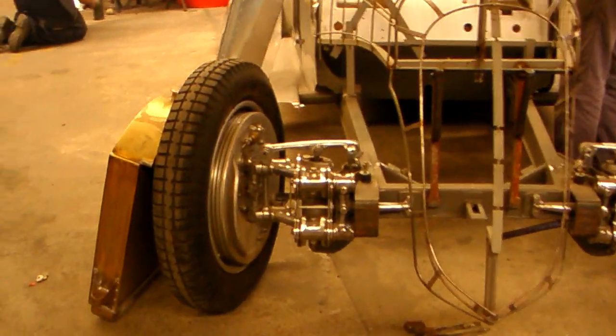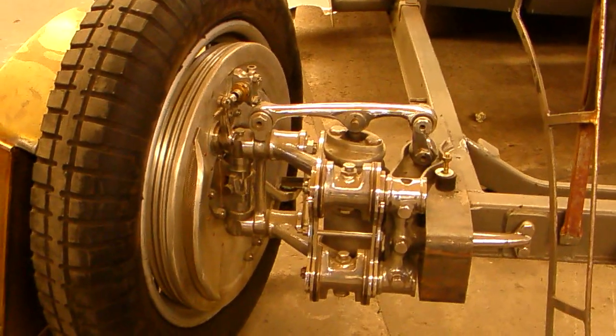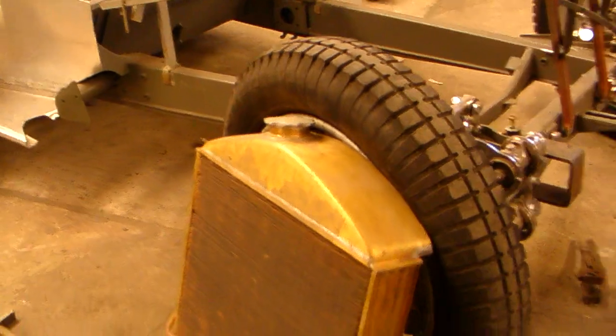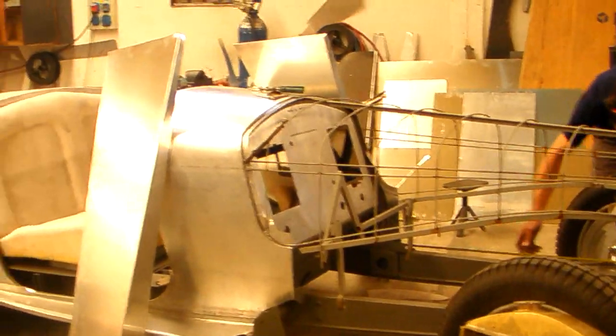Look at the workmanship here on these wheels and suspension. Really, really beautiful. And we have this radiator here.